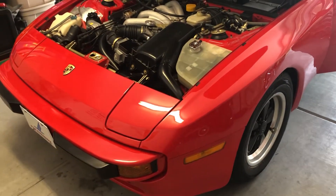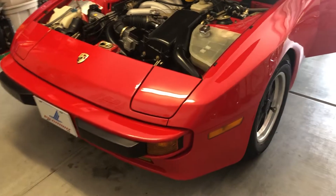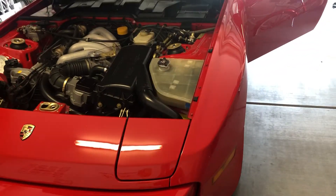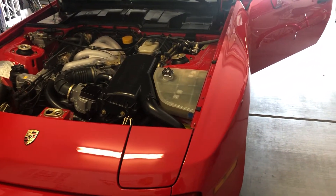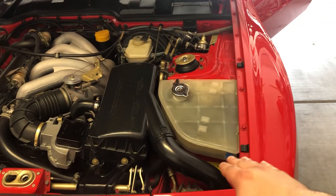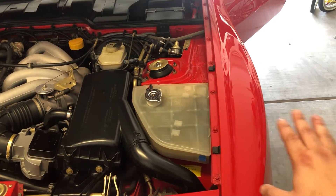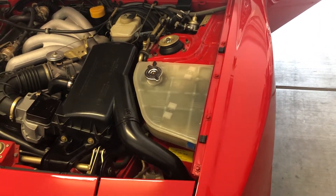This is going to be more of a question video. Earlier, I went and checked where the coolant was completely cold. The car's been sitting for a few days. From what I understand, the coolant level should be below the minimum line when the car is off and cold, and then it should rise as the car heats up.